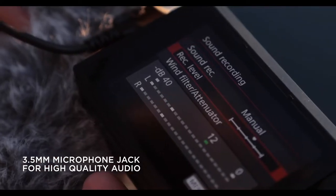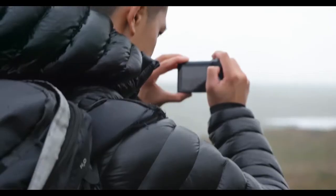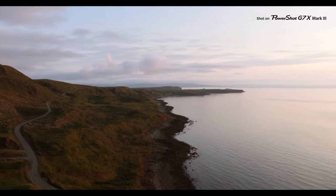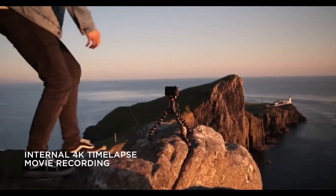The pricing of this camera is its biggest flaw. There are cheaper cameras with identical capabilities, so you're paying a premium for the Canon PowerShot brand name and reputation in this scenario. However, if you can afford it, this camera will suffice for most ordinary vlogging requirements.